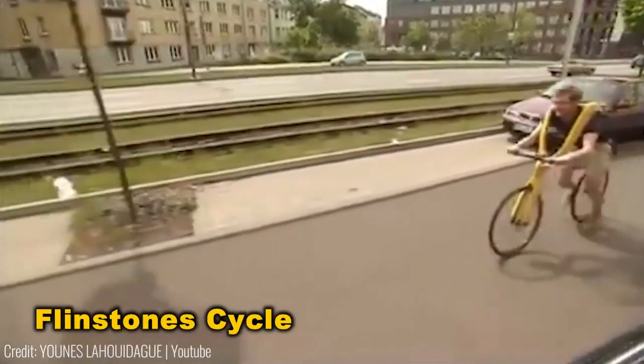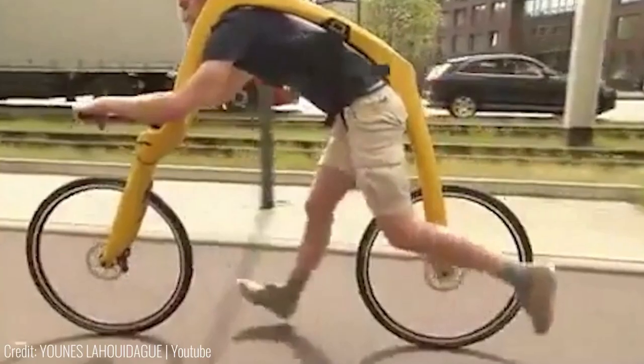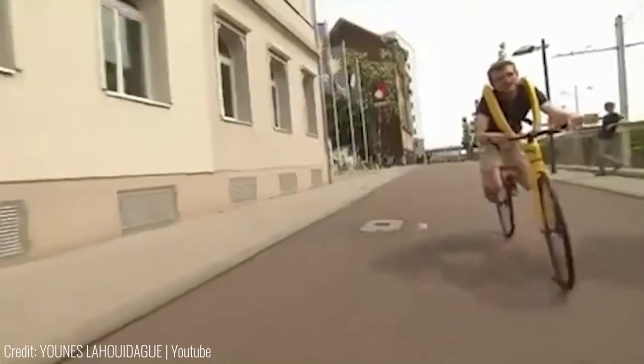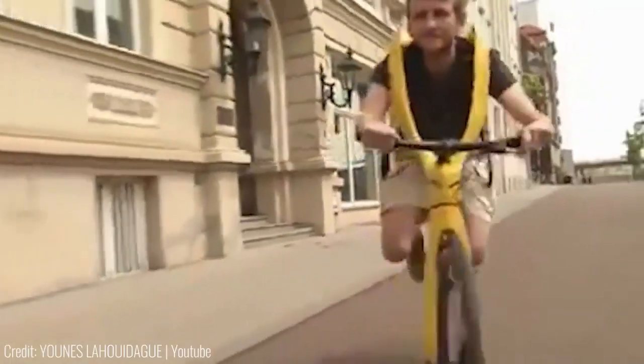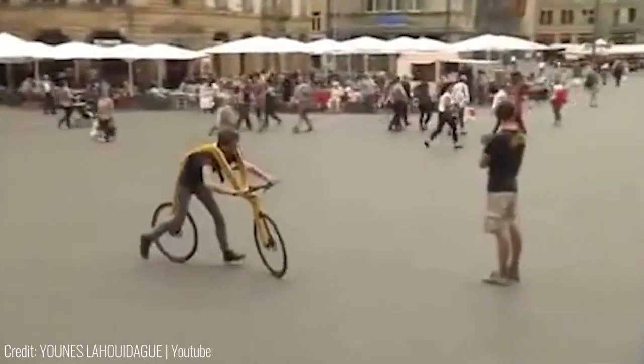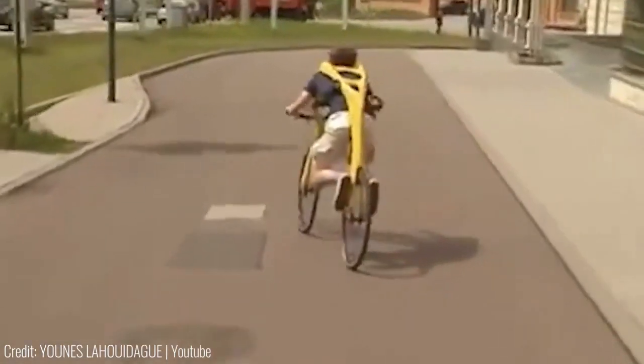Introducing a Flintstones-inspired bicycle — no pedals or motor required. It's essentially just a seat suspended from a frame, propelled by your feet. Once you gain momentum, you can rest your feet on the rear wheels for aerodynamic efficiency. Designed to minimize air resistance and keep you active, it offers an efficient and engaging ride.